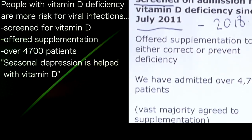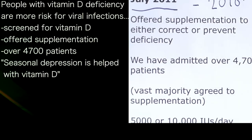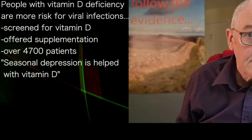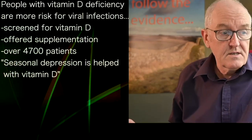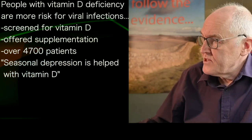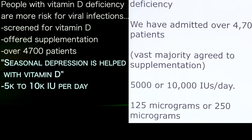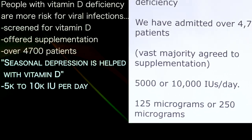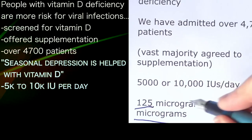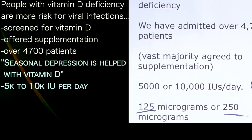Supplements were offered to correct deficiency in 4,700 admissions, and most agreed. We also know vitamin D deficiency predisposes towards depression and seasonal affective disorder, so psychiatric patients — as all patients, as all people — can benefit from this. The vast majority agreed to supplementation. Typically patients had 5,000 to 10,000 units a day — that's 125 to 250 micrograms — and remember, the UK government guideline is 400 units a day. It just makes it look completely laughable.